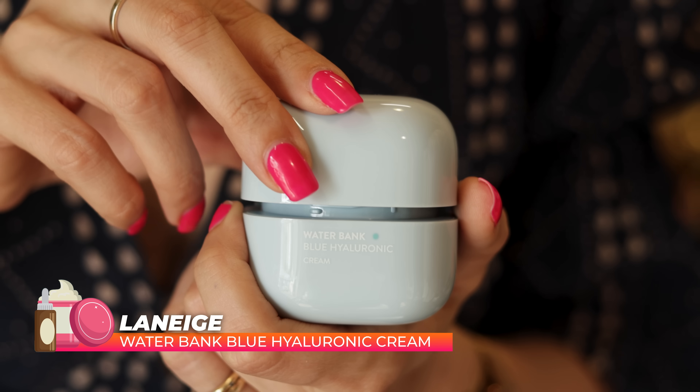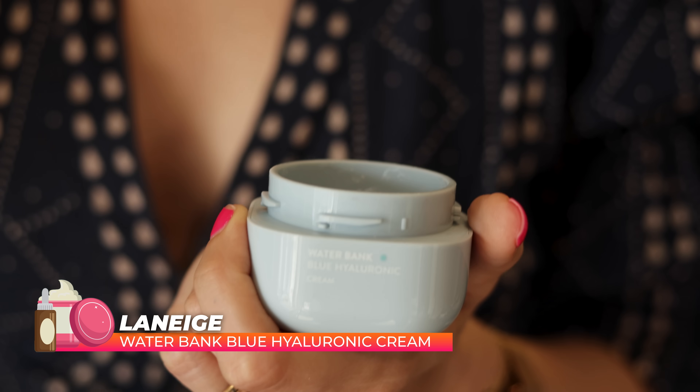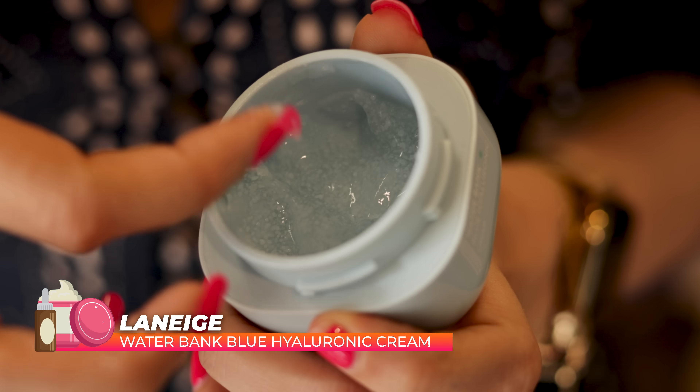Number one on my skincare list has to be the Laneige Waterbank Hyaluronic Cream. This is something I started using this year. I've gone through three jars — really big pots — and I even bought one from Korea. I'm wearing it right now as well.